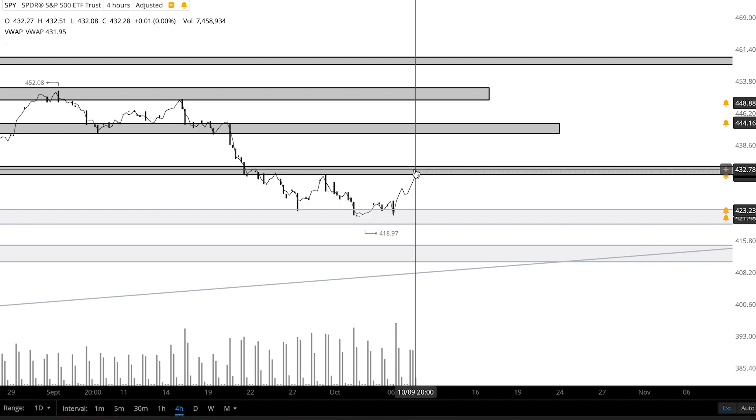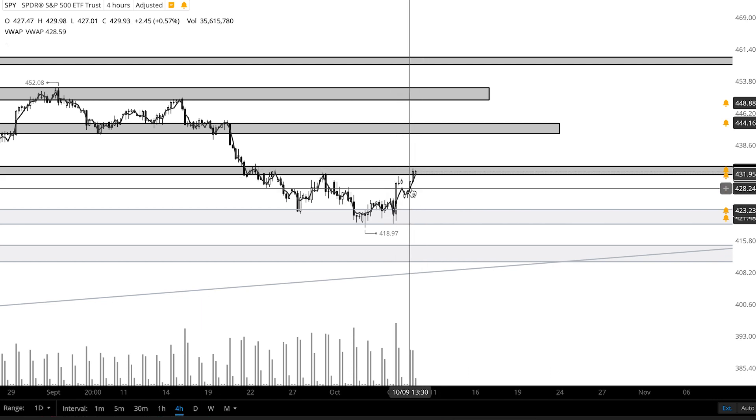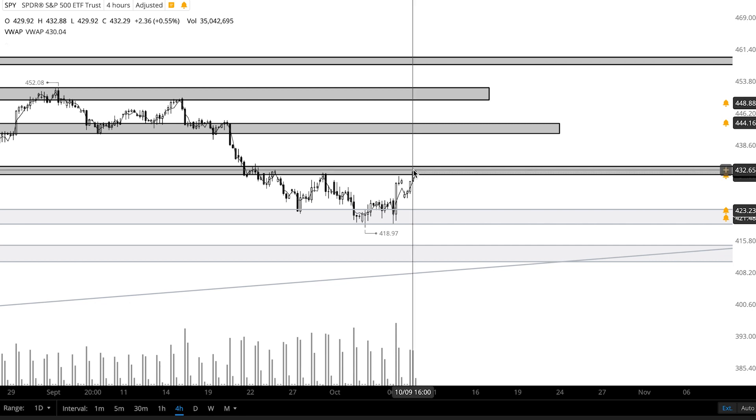I did take one short position close to the high of day, but price wanted to continue to climb higher and my stop loss was hit for about a five point loss. But that's just how it goes sometimes. We positioned ourselves in light and the risk to reward was quite favorable.